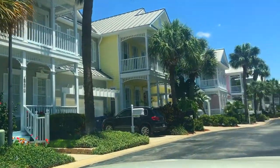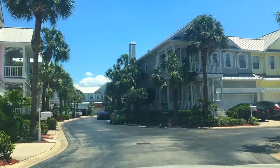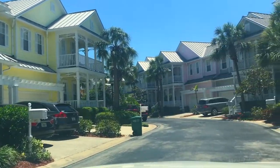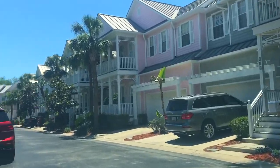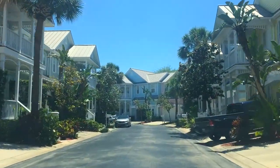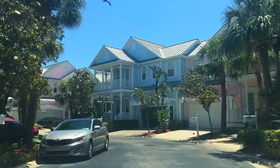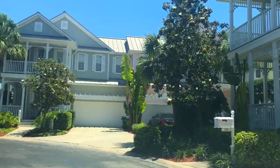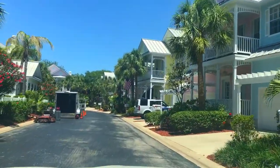We're entering one of my favorites — The Keys at Harbor Island. It's a Key West style townhouse community with metal roofs and porches very similar to what you'd actually see in Key West. These rarely come available, and when they do they sell around 590 to 650,000. The size is about 2,500 to 2,600 square feet heated, three bedrooms and two and a half baths each.